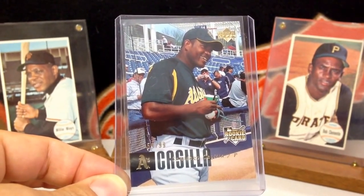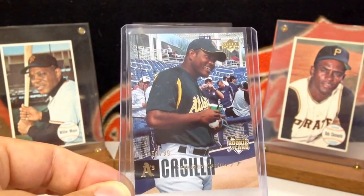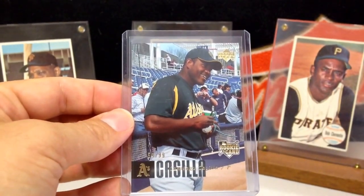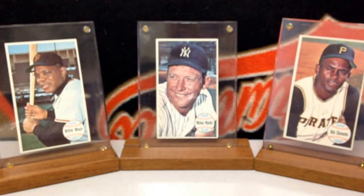Love it. Perfect addition to my Core 4 Giants Bullpen PC. When I say Core 4, I'm referring to the four main bullpen guys for the 2010 through 2014 seasons when the Giants won their three world championships.